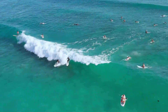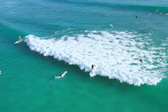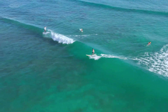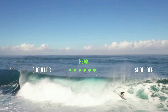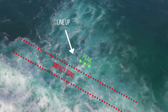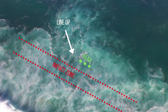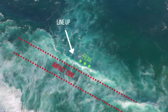Where you position yourself also depends on the board you are surfing. If you are on a bigger board, you can sit a little further out because the extra volume makes it easier to get the board up to speed. If you're on a shortboard, you don't want to sit too far out because the wave won't be steep enough to catch. But no matter which board you surf, don't sit right at the spot where the wave breaks.